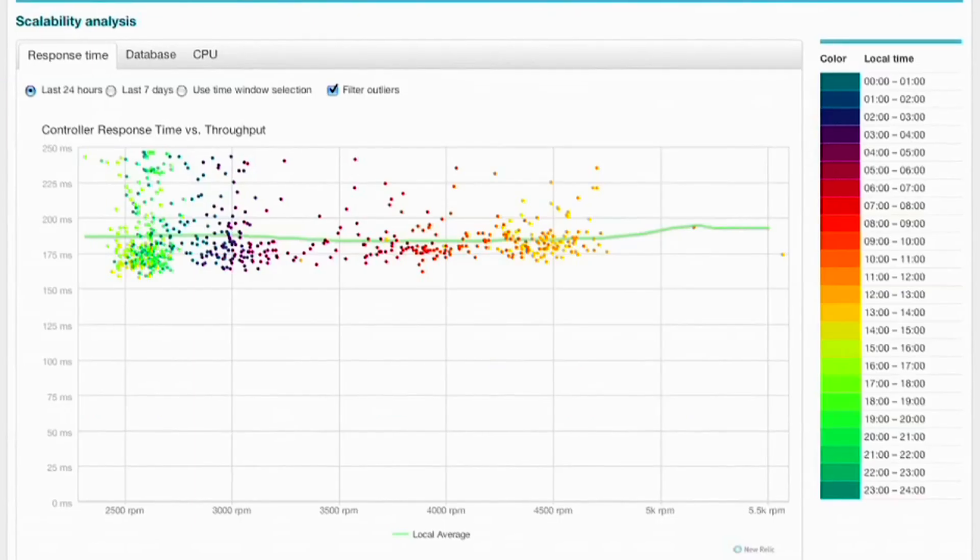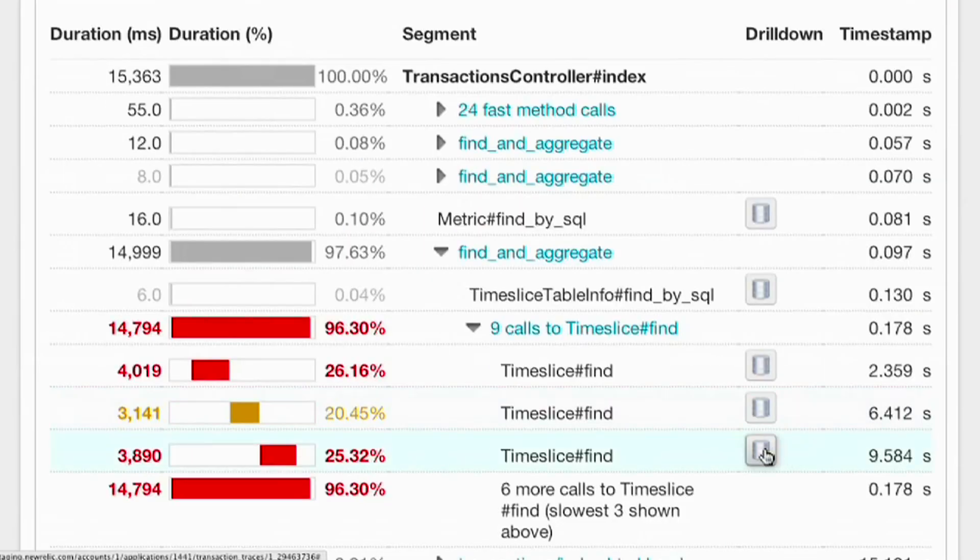We deliver deep visibility into live production applications from the end user experience all the way to the line of code and even to the servers running in that cloud environment. The coolest thing about New Relic is their SaaS delivery model. They're able to provide our cloud platform with a robust place to put our customers' performance information and give those customers very specific information and insight into the execution of their applications.